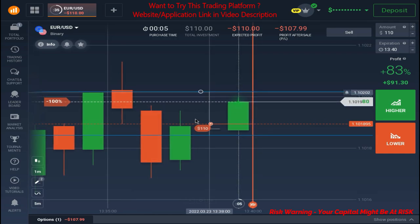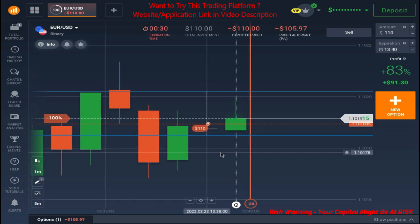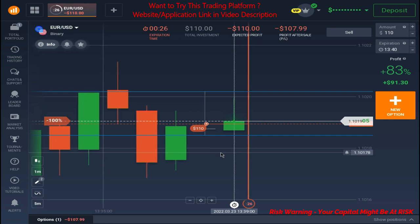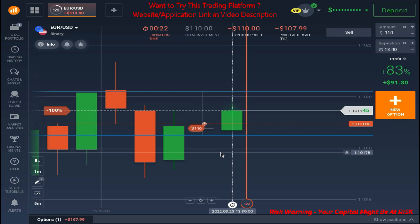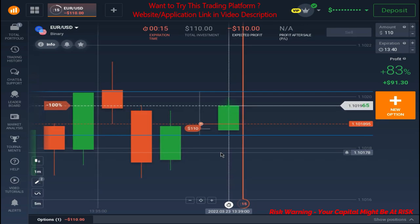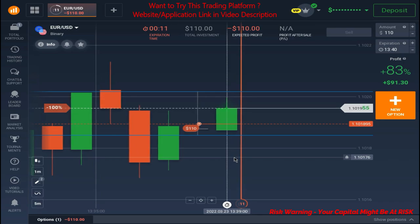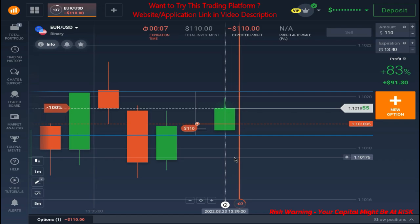This is a doji formation. As I have explained, whenever you see a doji you always wait for the next candle to break out, and if you find a breakout you trade in the direction of that breakout to get a good profitable trade. This is not 100% — I am just saying this is a good tactic to place a trade. Currently we are running in loss and in the next 10 seconds the result will be out.